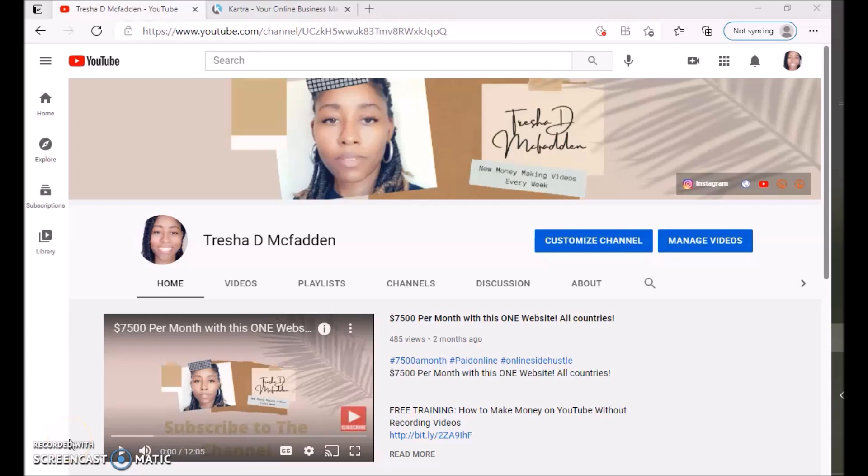Hello everyone and welcome to my channel. My name is Trisha McFadden and what I do is post new money-making videos every week, so make sure you hit that subscribe button, hit that notification bell, and like and share this video with your family and friends.